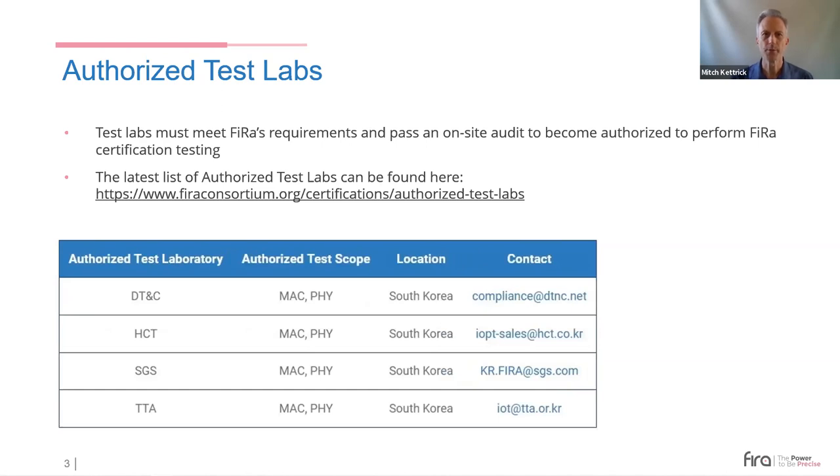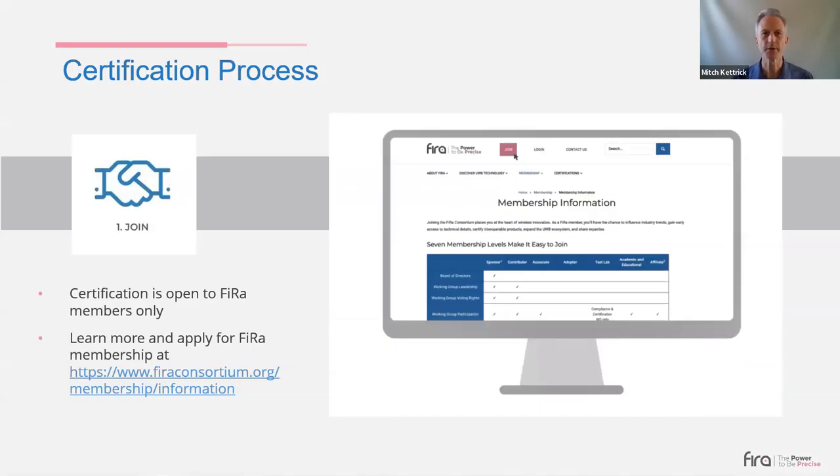All FIRA certified devices will be tested against these requirements by independent authorized test laboratories using the FIRA device certification process. These test labs must meet FIRA's requirements and pass an on-site assessment prior to being authorized to conduct FIRA certification testing. Additional test labs are being authorized to provide testing services to FIRA members across the globe. FIRA has created a simple process for device certification, and certification is only available to members of the FIRA Consortium.